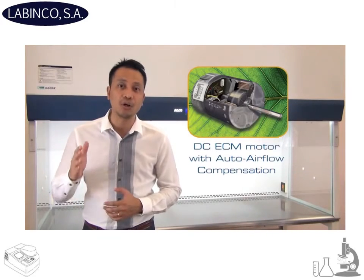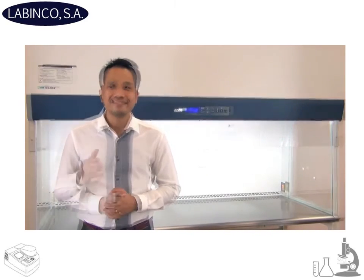The new vertical laminar flow cabinet from ESCO is now equipped with an ECM motor with auto airflow compensation. This auto airflow compensation will automatically adjust the speed of the motor in order to maintain the same airflow volume.